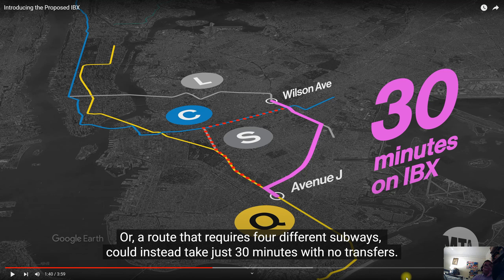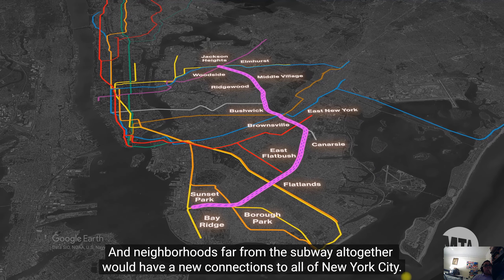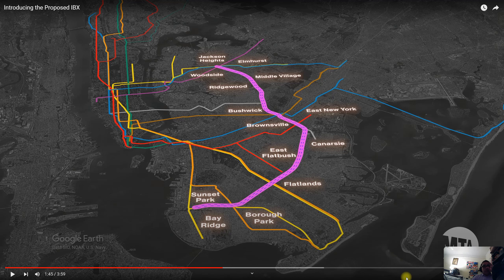For those living in Bushwick near Wilson Avenue, if this line gets created it will benefit people who want to go to the Midwood area of Brooklyn like Avenue J. Neighborhoods far from the subway altogether would have new connections to all of New York City. We have over 14 to 15 different neighborhoods that would benefit with this IBX line. The only thing is there isn't going to be a connection between Manhattan and the Bronx — IBX is going to be only for Brooklyn and Queens.